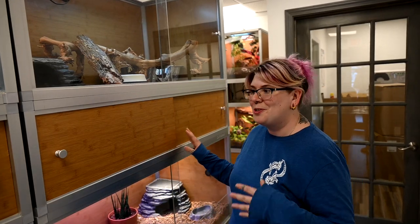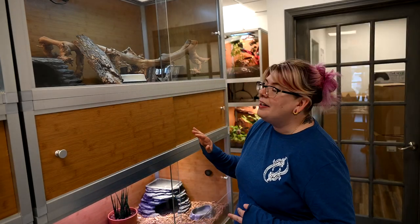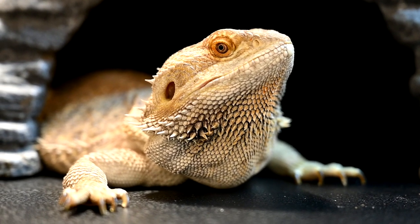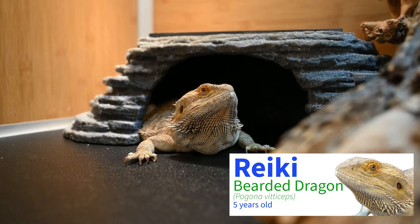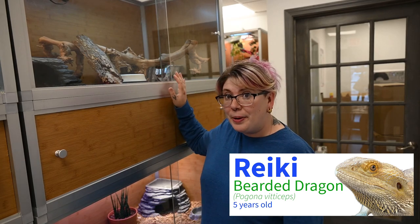Moving over to this next stack of enclosures, it's pretty much identical to the first one: two 4x2x2 wood enclosures, a deluxe stacking spacer, and a cabinet stand for storage. Up here we have a five-year-old bearded dragon named Reiki — she's hiding in her cave right now so I'm not going to bug her. She was obtained around the same time as Chi and was actually bred with him, producing two successful broods of over 40 eggs each.